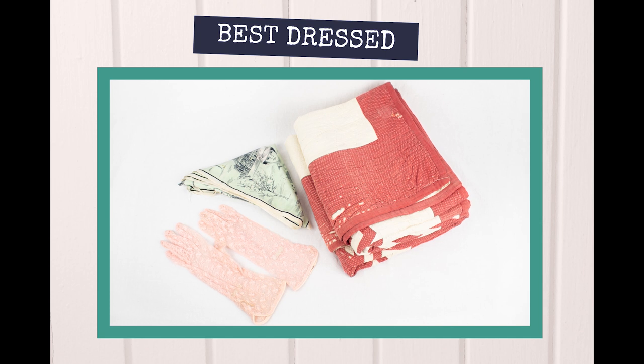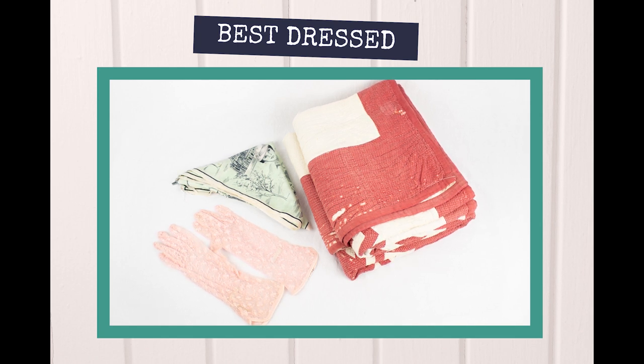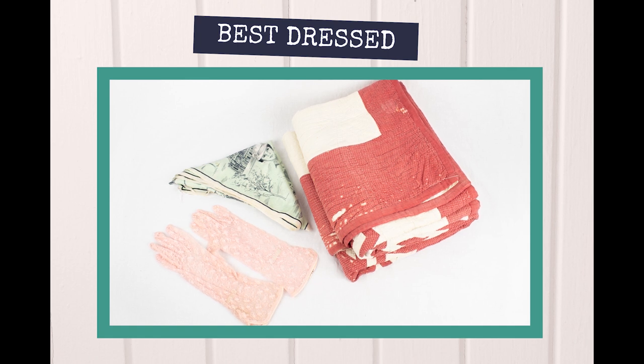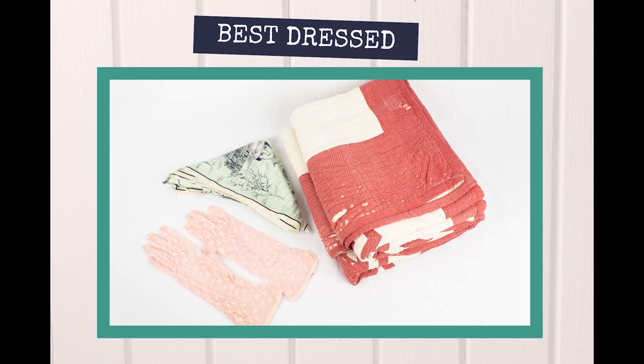Textiles are among the most fragile of all artifacts in a museum collection as they are easily damaged by mishandling, mold, insects, light, heat, and humidity. We will discuss museum preservation principles which can help you to properly store and care for your textiles while continuing to give them new life at your next special occasion.